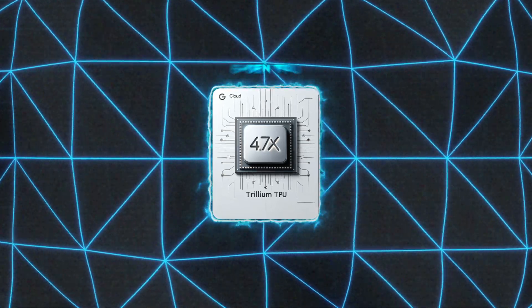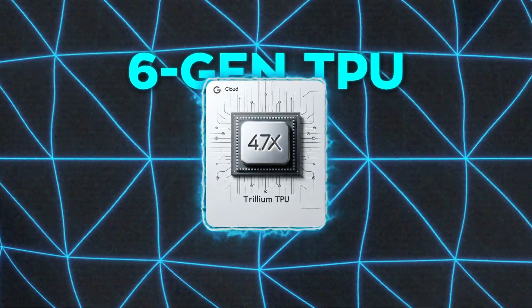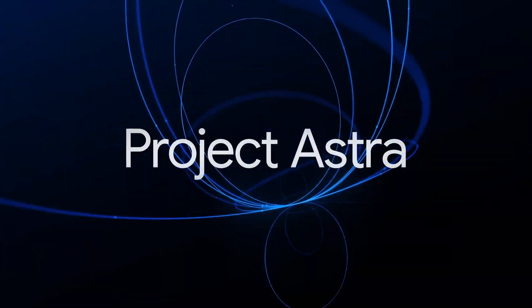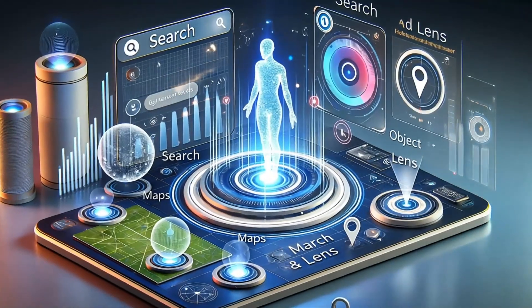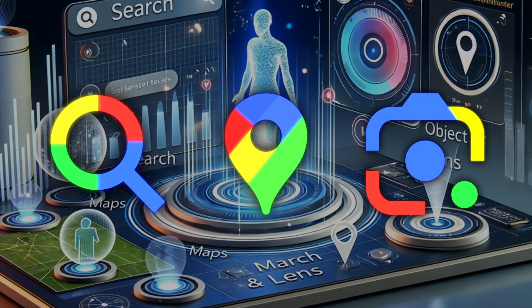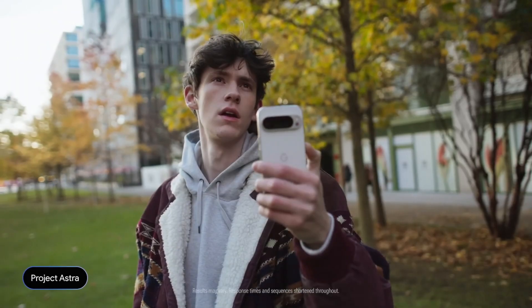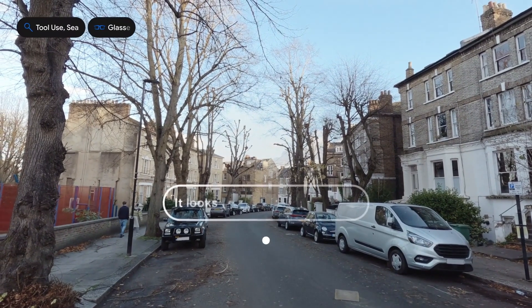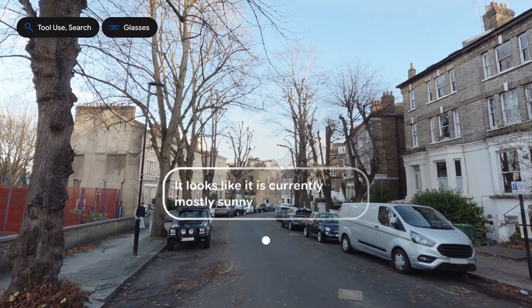Now, this is all powered by Google's sixth-generation TPU, Trillium — the same hardware that actually trained Gemini 2.0. Projects like Astra take it a step further, using Gemini to create an AI assistant that remembers conversations and integrates across Search, Maps, and Lens. Testers are already exploring its potential on Android devices and even prototype smart glasses, giving us a glimpse of how AI could fit seamlessly into daily life.